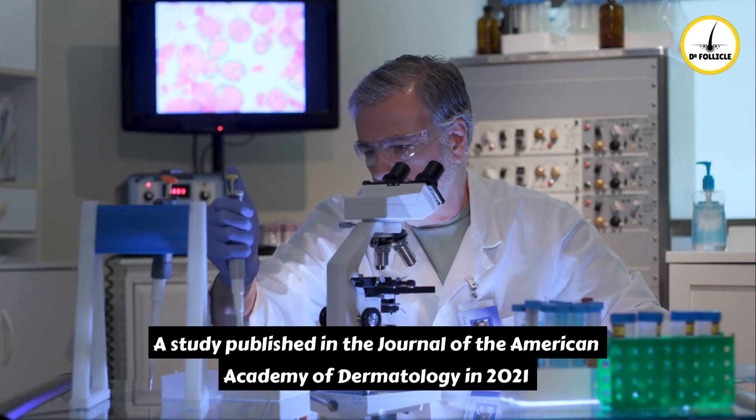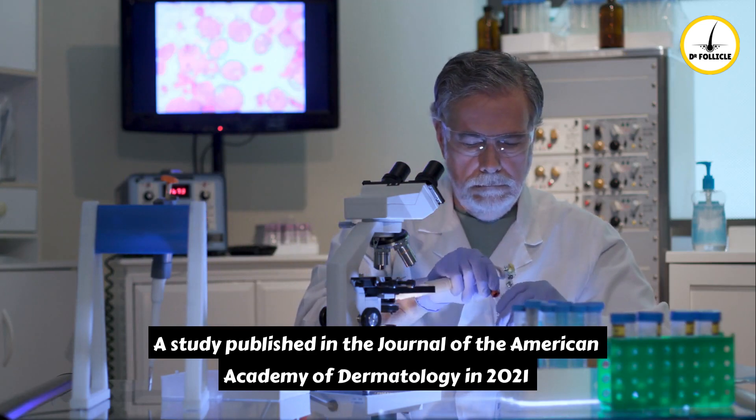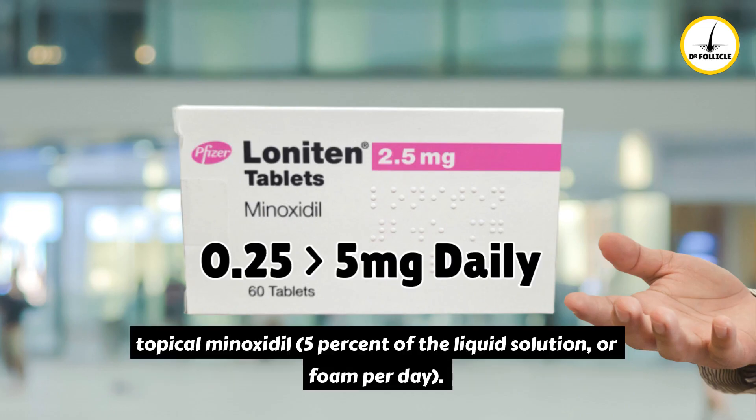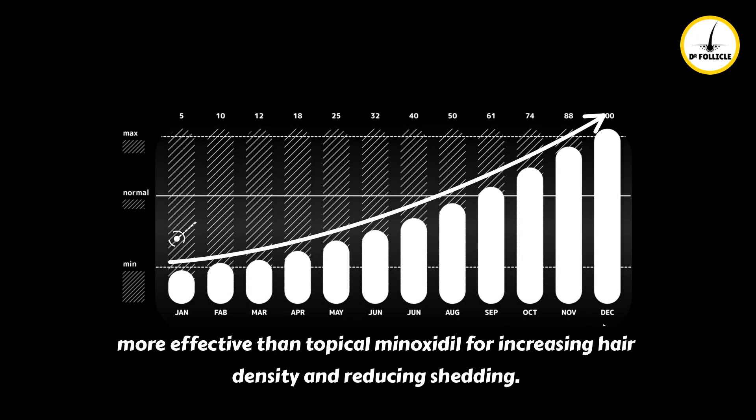A study published in the Journal of the American Academy of Dermatology in 2021 compared oral minoxidil, 0.25 mg to 5 mg daily, with topical minoxidil, 5% liquid solution or foam per day. The results showed that oral minoxidil was equally or more effective than topical minoxidil for increasing hair density and reducing shedding.